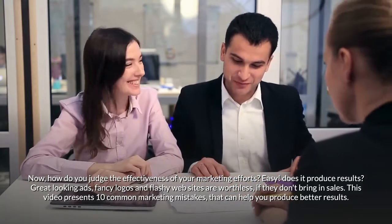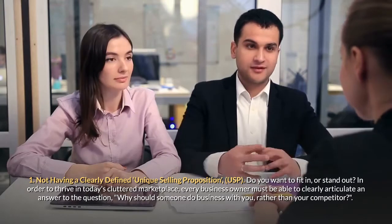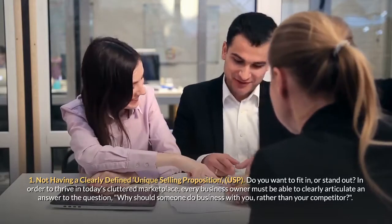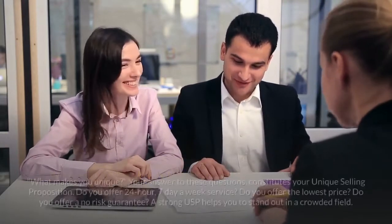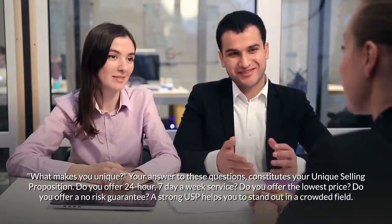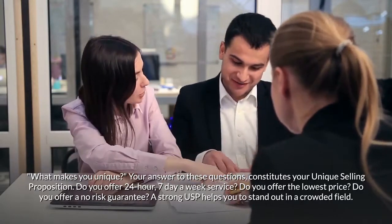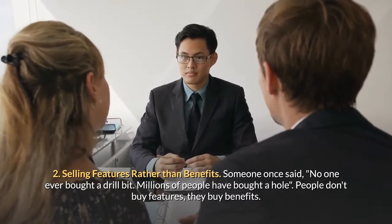Mistake one: not having a clearly defined unique selling proposition, or USP. Do you want to fit in or stand out? In today's cluttered marketplace, every business owner must be able to clearly articulate an answer to the question: why should someone do business with you rather than your competitor? What makes you unique? Do you offer 24-hour, seven-day-a-week service? Do you offer the lowest price? Do you offer a no-risk guarantee? A strong USP helps you stand out in a crowded field.